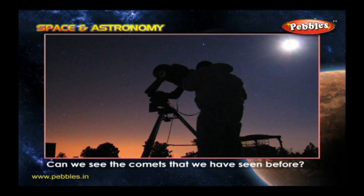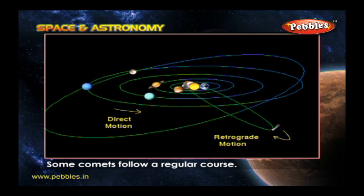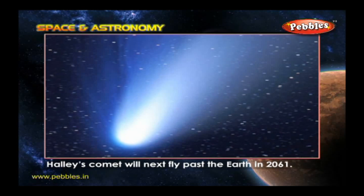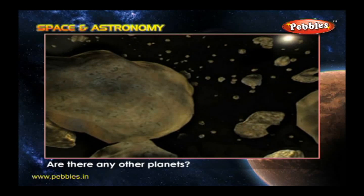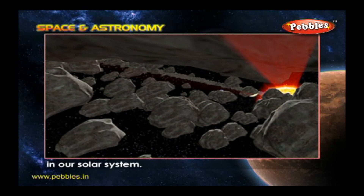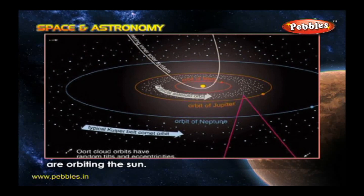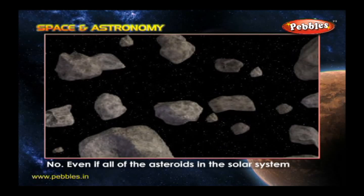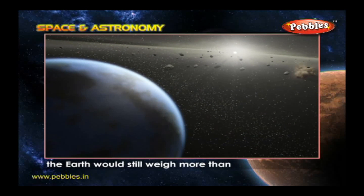Can we see comets that we have seen before? We can tell when comets will come back. Some comets follow a regular course, so we know exactly when we will next see them. Halley's Comet will next fly past the Earth in 2061. Are there any other planets? There are a lot of minor planets known as asteroids in our solar system. About 3,500 of these lumps of space rock are orbiting the Sun. Even if all the asteroids in the solar system were lumped together, the Earth would still weigh more than a thousand times as much.